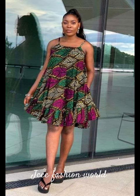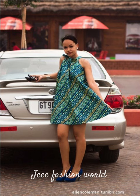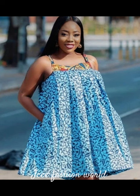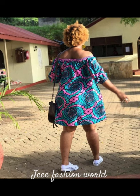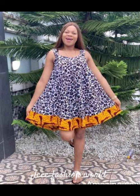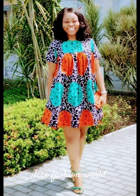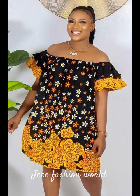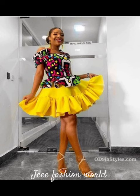So in today's video, as you can already see, we have put together the most beautiful, trendy ankara short flea gowns for you today. Please sit back, relax, and enjoy today's video — with your popcorn, your chilled wine, chilled water, whatever you prefer. Just sit back, relax, and enjoy today's beautiful collection.